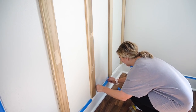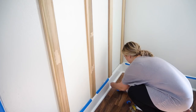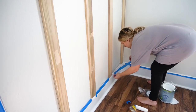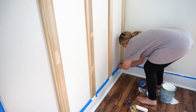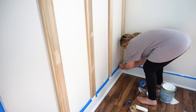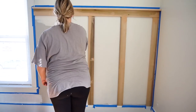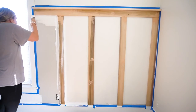All of the trim in here is original, so I wanted to make sure I took good care of it by taping everything off. This takes so much time, but it is well worth it — it makes the painting go by much faster if you do it right. We would love to add crown molding to this space eventually, but that didn't happen in this phase of the makeover. Eventually we would love to do that too.